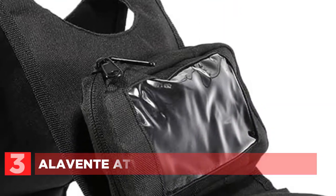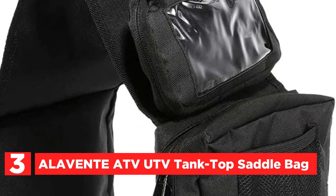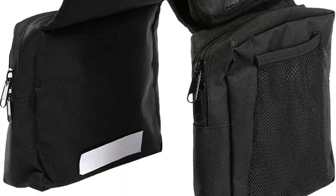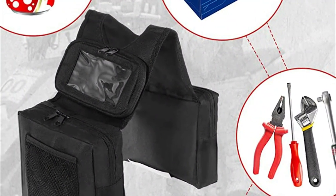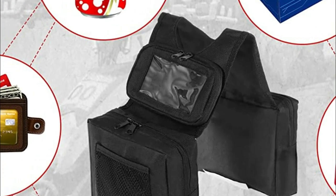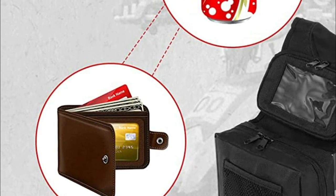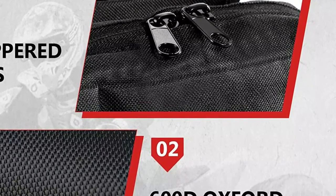At number 3, the Aleventi ATV UTV Tank Top Saddle Bag. Looking for a versatile storage solution for your outdoor adventures? This Universal ATV Bag can be attached to a variety of vehicles including mountain bikes, snowmobiles, and ATVs. It features two zippered compartments that keep your gear close at hand, as well as two mesh panel pockets that can hold beverages or water bottles. The bag is made from high-quality velvet fabric weather materials with a waterproof coating. Installing the bag is easy — simply unscrew the gas cap, drop the bag into place, and screw it back on.